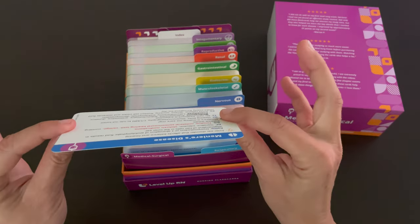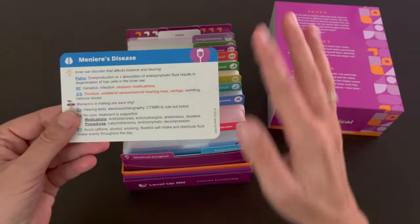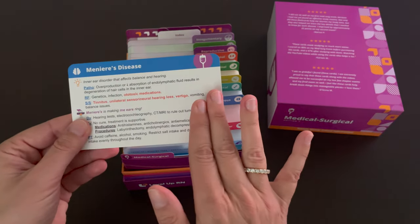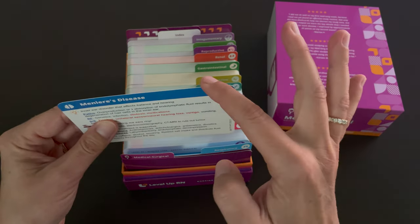Our cards are thick and durable. They're glossy on the front and matte on the back so that you can take notes or highlight information as needed. And the corners of the flashcards are nice and rounded.